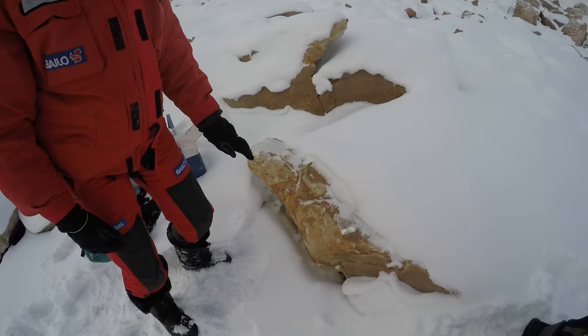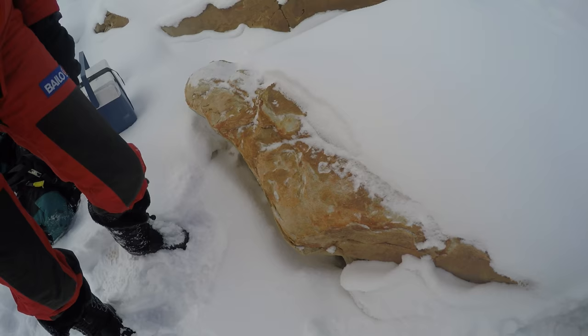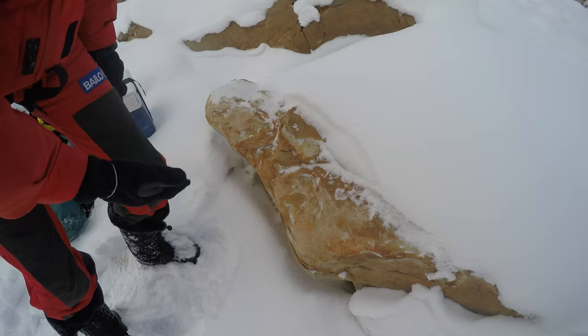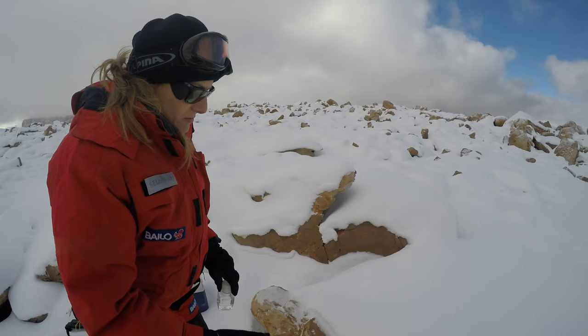Even here you cannot see anything on the rock, apparently totally sterile, but I see these traces, this weathering, showing what is inside the rock. This is due to the microbial activity inside the rock — growing, getting wet, freezing, and thawing — and the microbial activity itself detaches the surface, the first layer of rock, and shows what is inside.